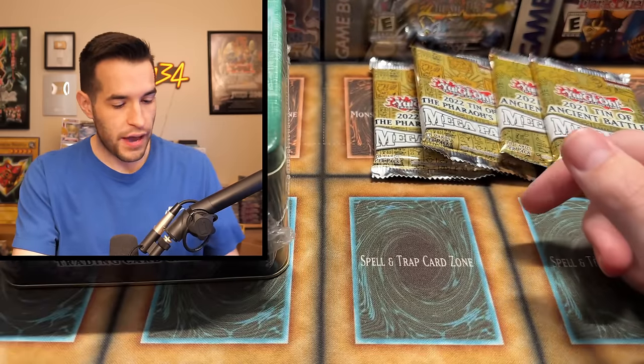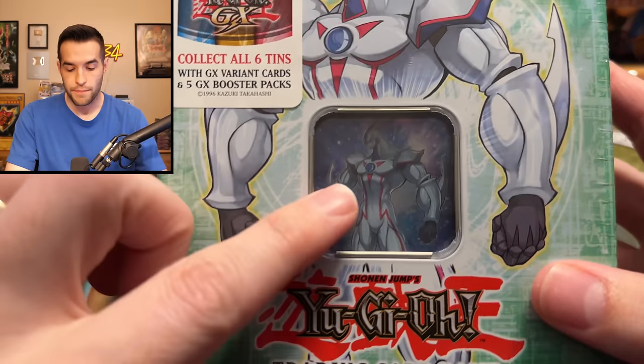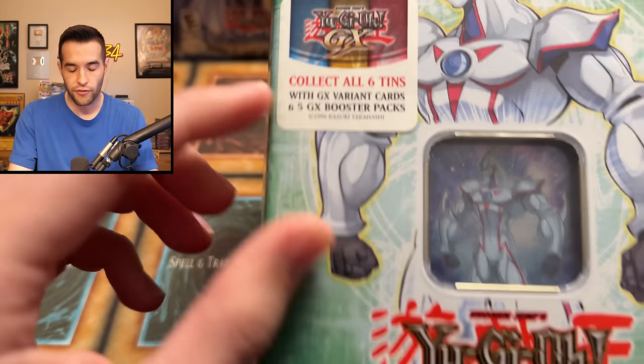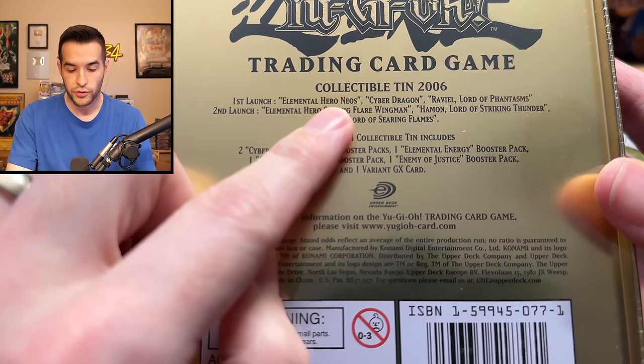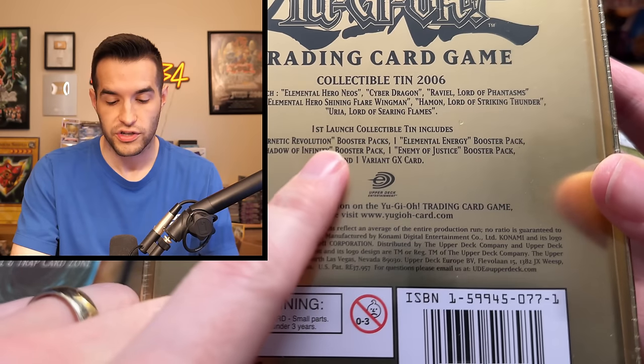Neos tin time. Before we open it, let's take one last look — the window is so cool. There are six different Secret Rares, all variant cards. The first wave had Elemental Hero Neos, Cyber Dragon, and Raviel — I actually have those other two available. The second wave has two CRV packs: Elements of Energy, Shadow of Infinity, Enemy of Justice.